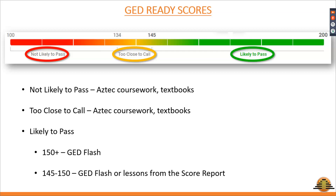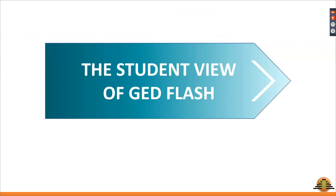I'll be sharing with my students that research shows students who complete at least 10 rounds of GED Flash sets are more likely to increase their GED Ready practice test score — and subsequently their GED test score — by four points. Before we go in and start reviewing the student view of GED Flash, are there any questions about the previous slides?